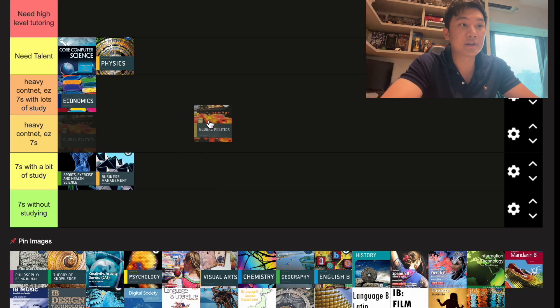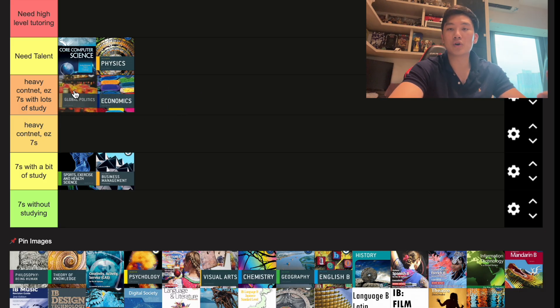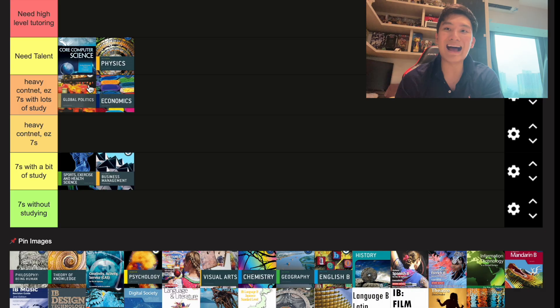Next up we have Global Politics. It is a content-heavy subject; however, unlike CS or physics equations, you can bullshit your way through it — especially for humanities essay writing, if you explain properly. The main usefulness of Global Politics is if you're going into a political major; otherwise it sits at a mid tier.